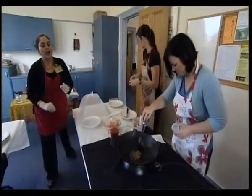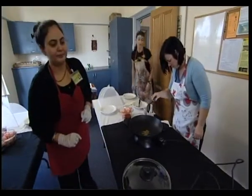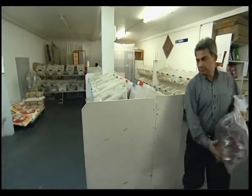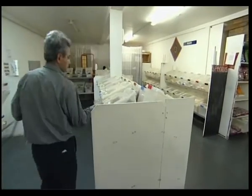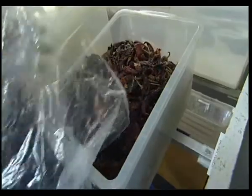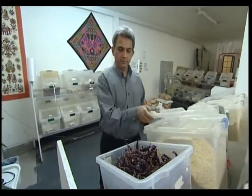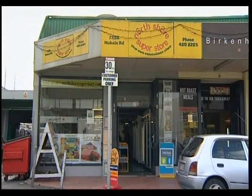Spice and Easy is the brainchild of mathematician Vibha and her husband, computer engineer Sanjay. Arriving in New Zealand nine years ago, the couple found themselves in the familiar catch-22 situation of the Kiwi experience requirement. That led Sanjay to open an Indian grocery, the first of its kind on Auckland's North Shore, seven years ago.